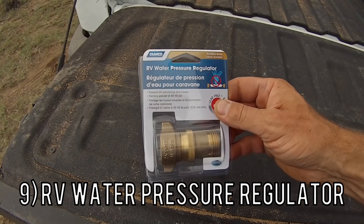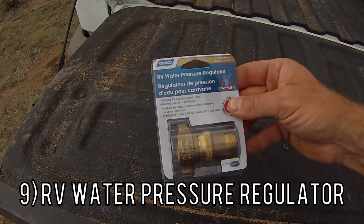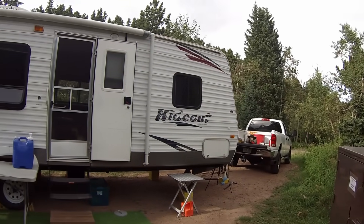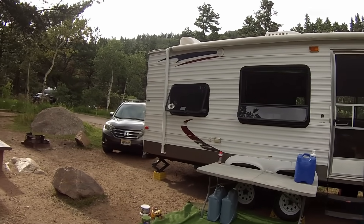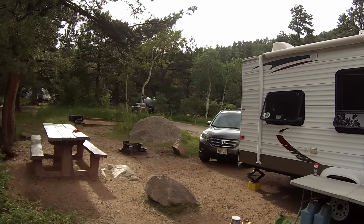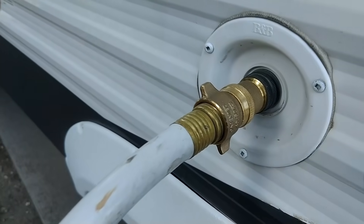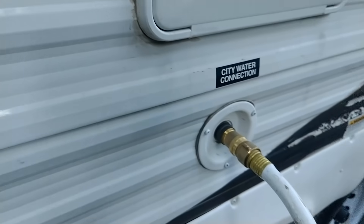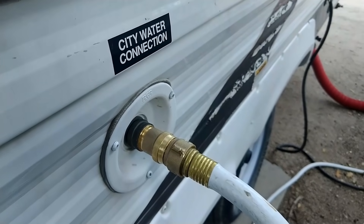The ninth thing you're going to want is an RV water pressure regulator. We haven't used it a ton since we do a lot of dispersed camping and boondocking, but if you're going to campgrounds with water hookups, the city connection can sometimes be a really high PSI. This reduces the pressure to 40 to 50 PSI so it doesn't blow your water lines.